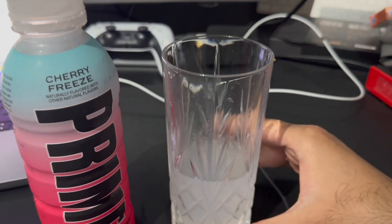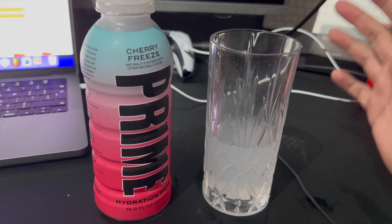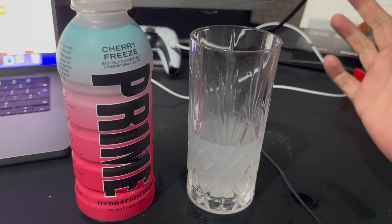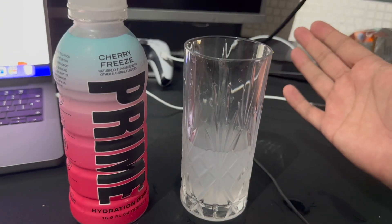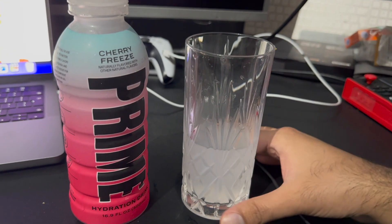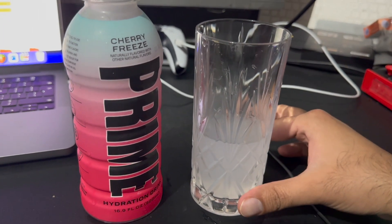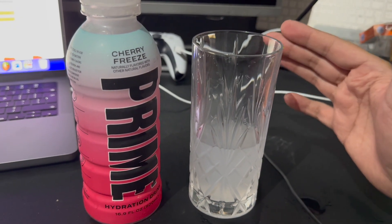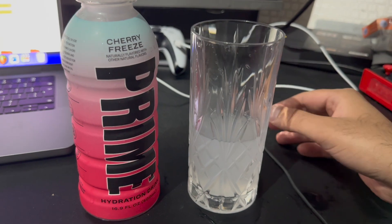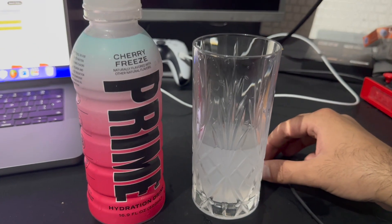Overall I would rate this Cherry Freeze Prime a solid eight out of ten. I do think there are other better flavors like Glow Berry, Ice Pop, and maybe Blue Raspberry — I think those are better — but this is up there as one of the nicer flavors. Let me know what you guys think if you've tried this before. If you have any questions about it, leave them in the comment section below, and thank you for watching.